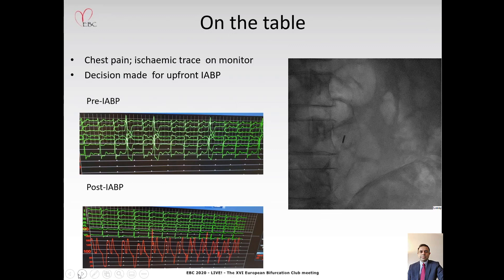On the table, the patient had further chest pain with an ischemic trace on the monitor, and we decided to put in an intra-aortic balloon pump up front, which helped stabilize the ECG. This gentleman has a very calcified vascular tree, as shown by the aorta on the right-hand panel while we were advancing the intra-aortic balloon pump.